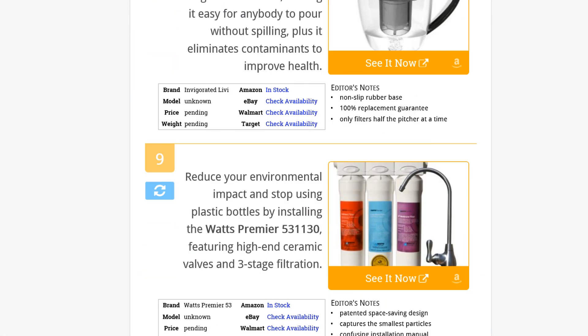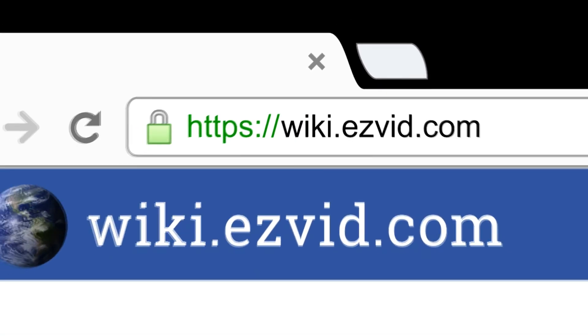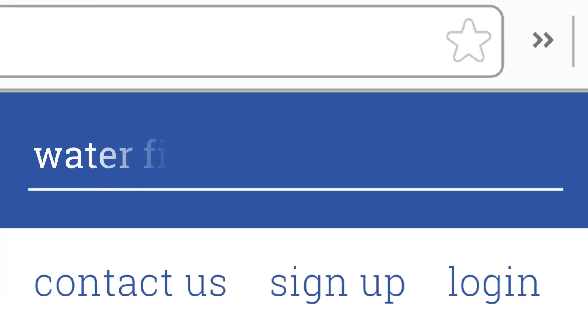To see all this stuff, go to wiki.easyvid.com and search for water filters, or click beneath this video.